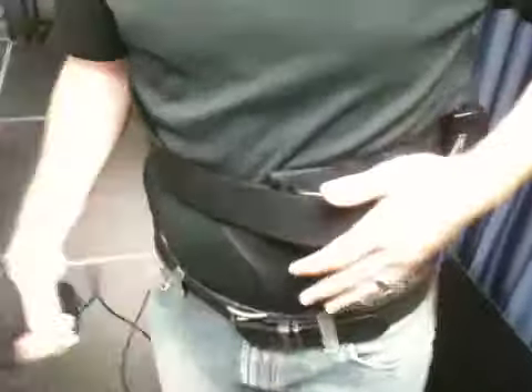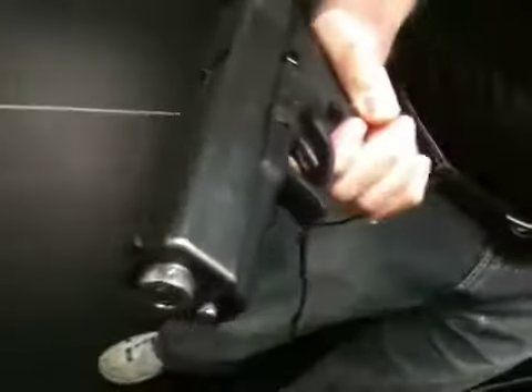Hey everybody, John Humbert here with the I-Team. I've got the shock belt on. I've got a pneumatic air gun at this point. This is an actual Glock modified to be used for this system.